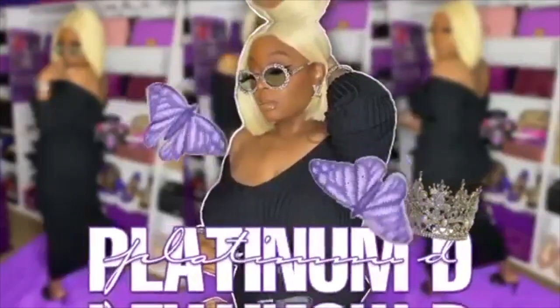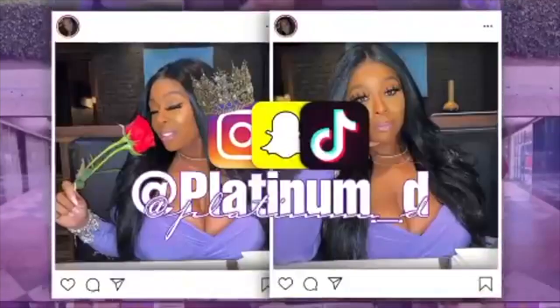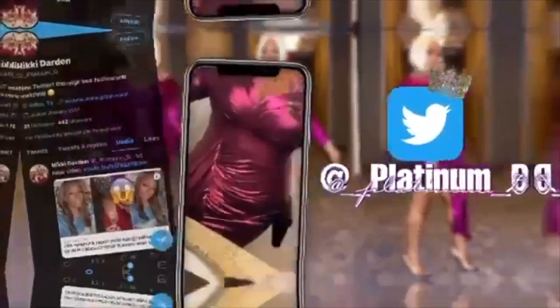Hey guys, Nikki here and I have my birthday haul. Before we get started, if you did not catch my birthday vlog I will leave it right here — it will scroll across the screen and I will leave it below. I'm not gonna do a long drawn-out intro because you guys know it's gonna be a lot of stuff, so let's get to it. This will be heavy on the fragrance, just like all of my spoil myself videos — that's just what I'm into right now. I will try to timestamp it in case you're not into fragrances.